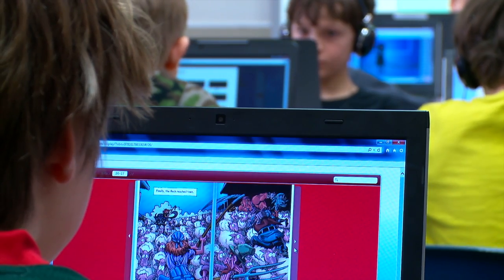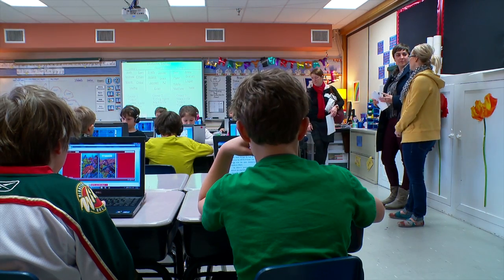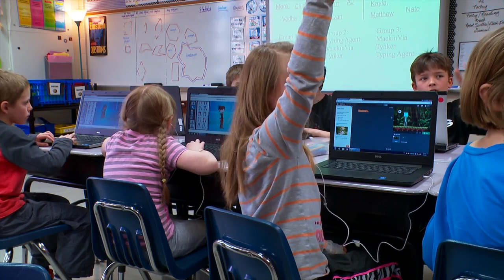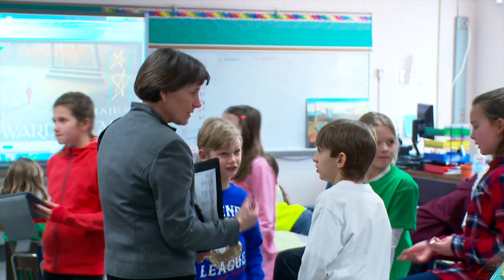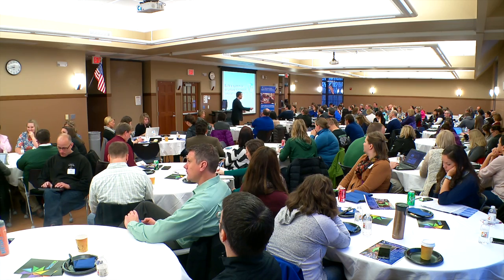I've always believed that it's not about the tool. It's not about the device. It's about the why behind our technology. And I am really finding out the why of what they're doing, having that technology piece but also incorporated into that framework.